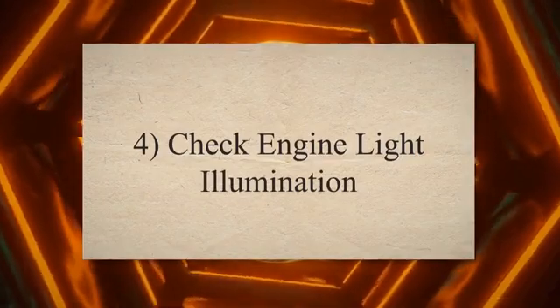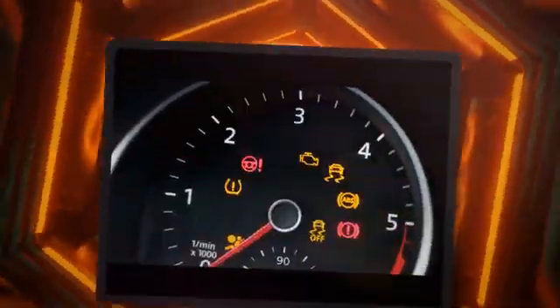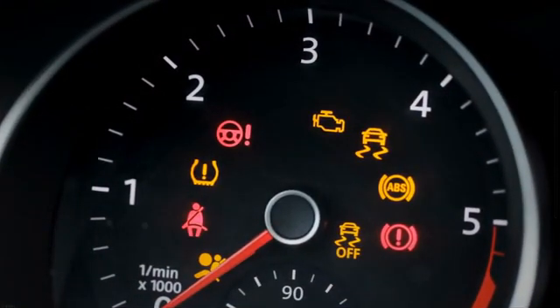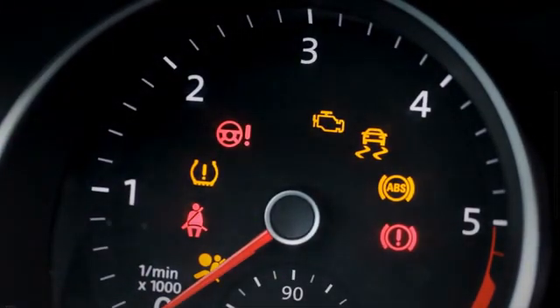4. Check engine light illumination. Modern vehicles are equipped with onboard diagnostic systems that monitor various parameters, including fuel pressure. When the system detects low fuel pressure or related issues, it will trigger the check engine light on the dashboard to alert the driver.